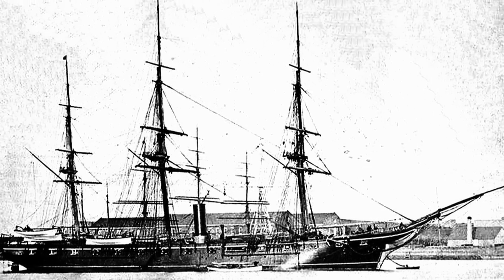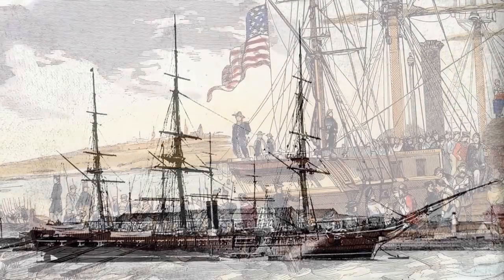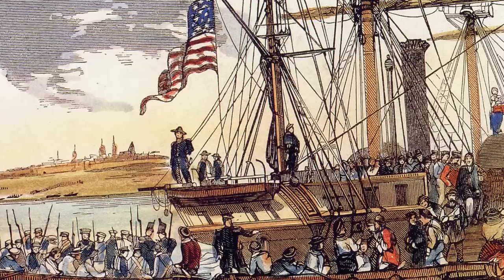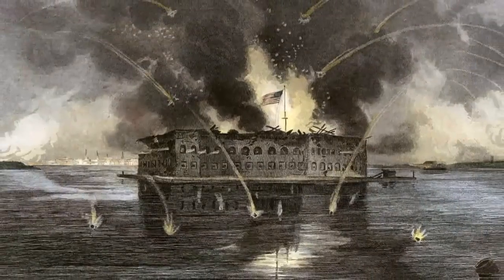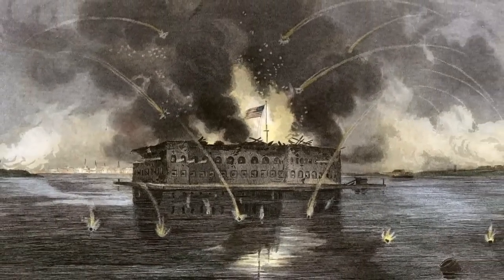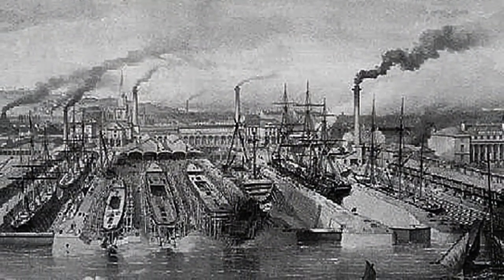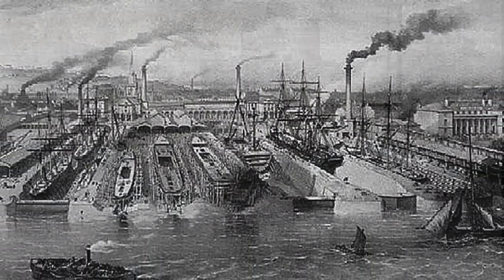The majority were steam-powered and bore the latest improvements. The United States had been among the first of the world powers to grasp the power of steam as an auxiliary power to sail. In the years leading up to Fort Sumter, the U.S. Navy had practically reinvented itself. The outbreak of war unleashed a flurry of shipbuilding, guided by able engineers and designers.